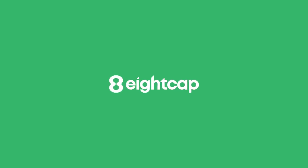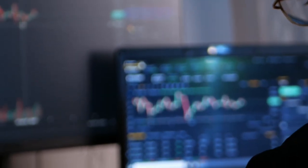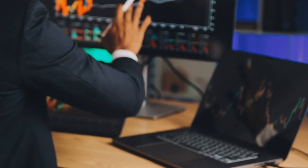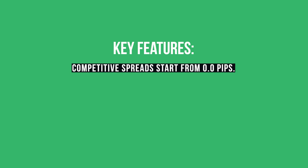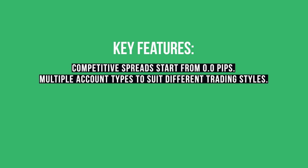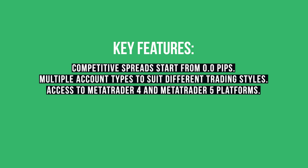8cap is another excellent option for South African traders. Founded in 2009 and regulated by ASIC, 8cap offers a reliable trading environment with competitive conditions for gold trading. Key features: competitive spreads starting from 0.0 pips, platforms including MetaTrader 4 and MetaTrader 5, leverage up to 500:1, and efficient customer support with fast execution speeds.